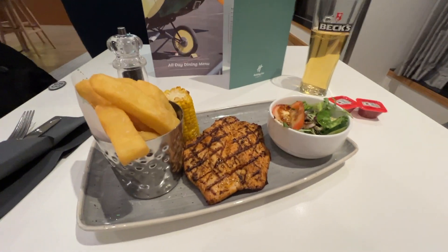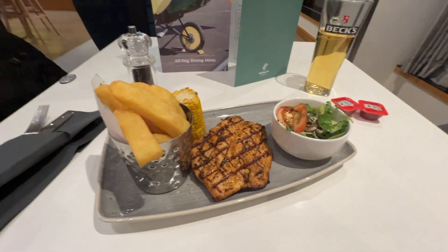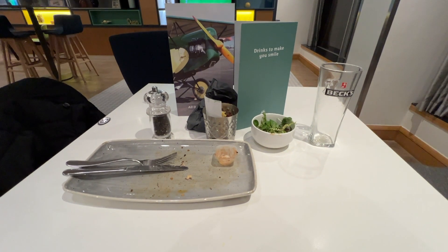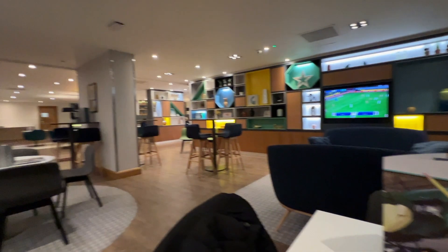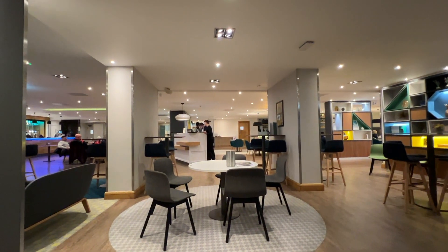That looks absolutely beautiful — I cannot wait to get stuck into it. And I can say that was absolutely beautiful. The surroundings — what more can you say? They are absolutely amazing.